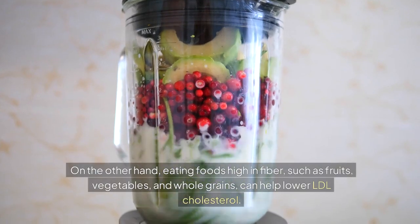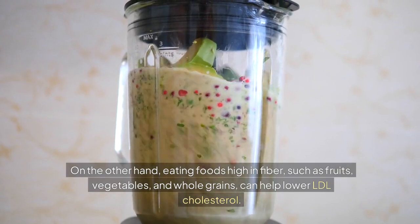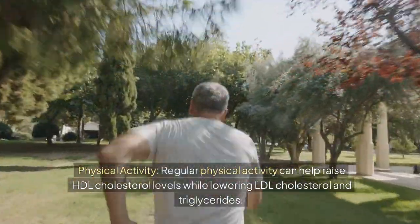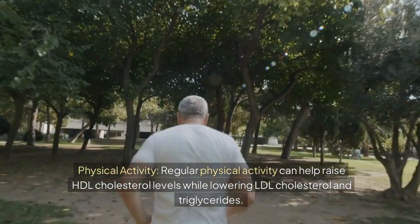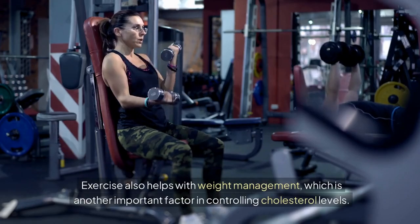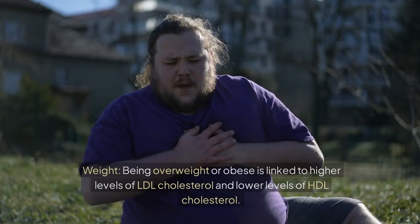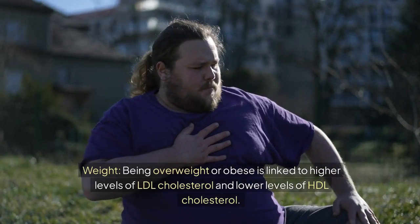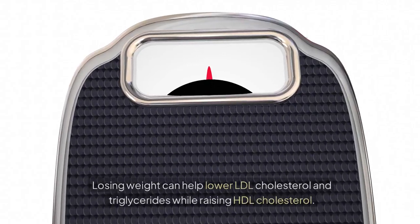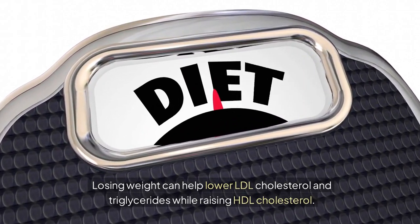On the other hand, eating foods high in fiber — such as fruits, vegetables, and whole grains — can help lower LDL cholesterol. Regular physical activity can help raise HDL cholesterol levels while lowering LDL cholesterol and triglycerides. Exercise also helps with weight management, which is another important factor. Being overweight or obese is linked to higher levels of LDL cholesterol and lower levels of HDL cholesterol. Losing weight can help lower LDL cholesterol and triglycerides while raising HDL cholesterol.